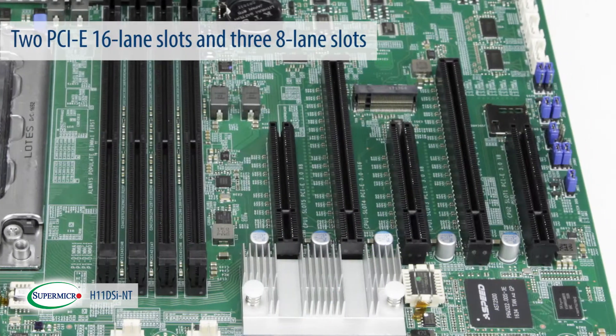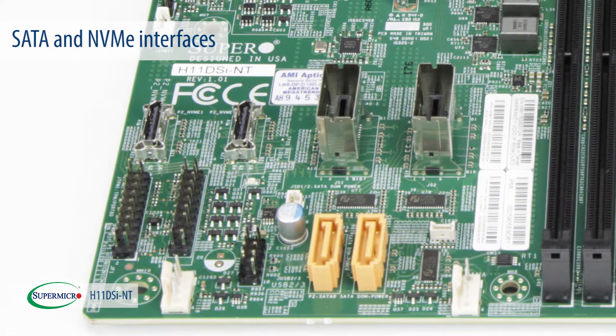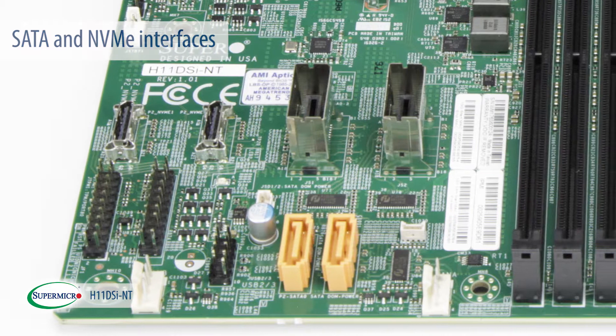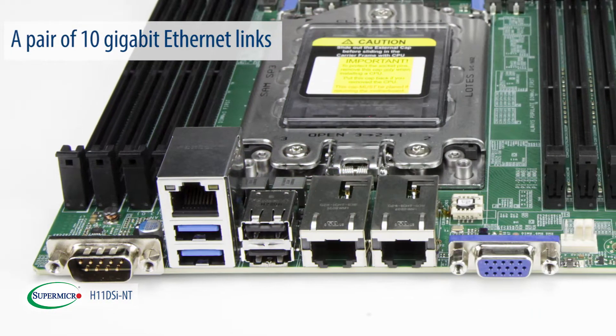With two PCI Express 16-lane slots and three 8-lane slots, along with SATA and NVMe interfaces, this product offers unmatched configurability complemented by a pair of 10-Gigabit Ethernet links to the outside world.